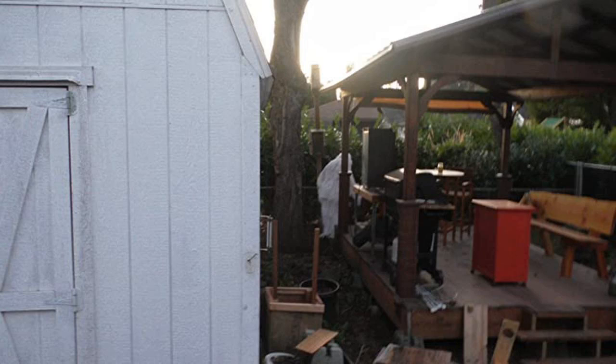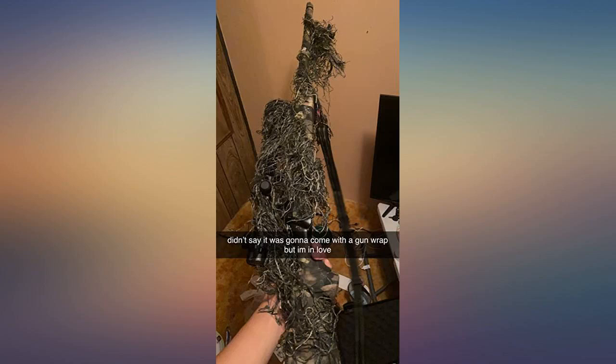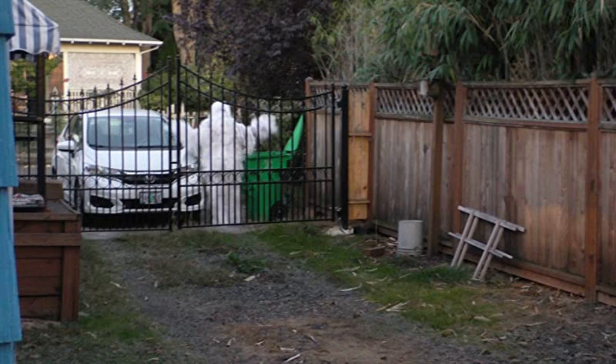My kit was ordered yesterday and arrived today. Pretty good quality for the price and would buy again. My son is very happy with it. Using it for Halloween and hoping it will hold up.